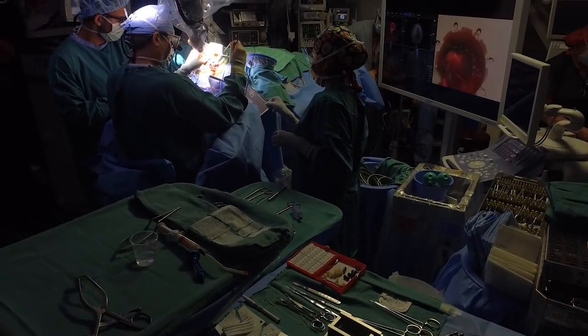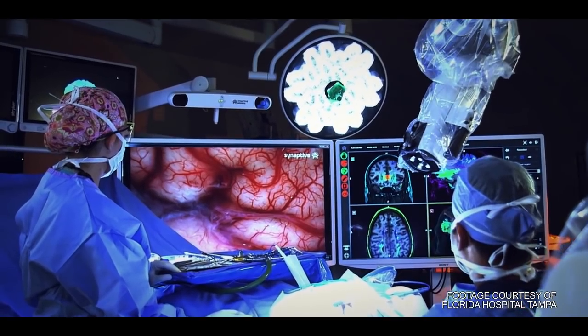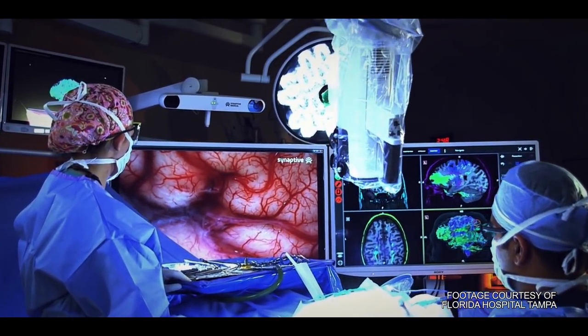I've seen the arm before on the Space Station, but I never put two and two together that I'd have the same arm in the OR at some point. I think everybody has this dream of how robotics are going to become more and more a part of everyday life. The things that we do with robotics on the Space Station are basically pushing those dreams forward.